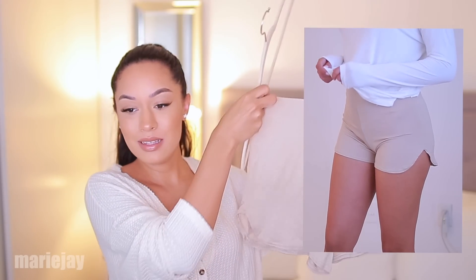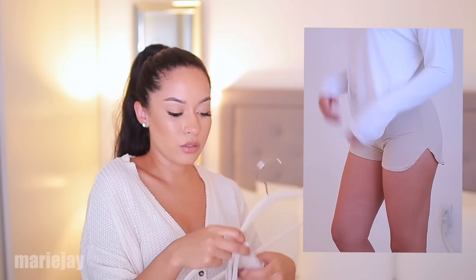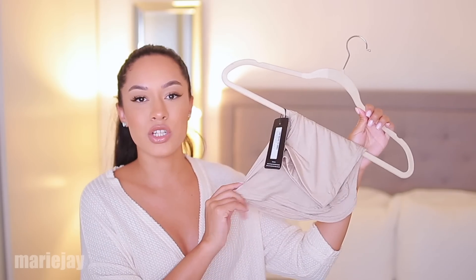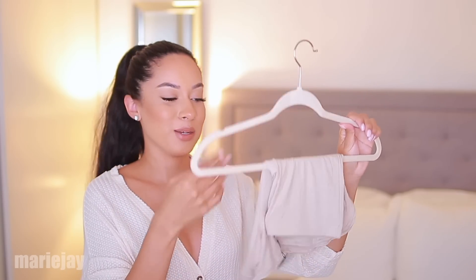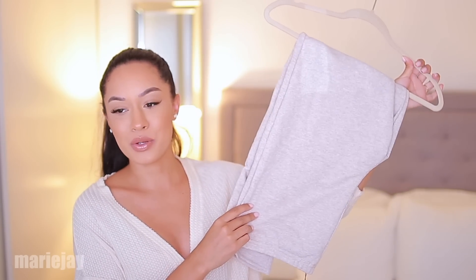These shorts I got mainly to wear to chill in the house. They're very sheer as well, but they're comfortable, thin, and lightweight. You can even wear them out with a loose t-shirt. I mainly wanted to wear these around the house — I don't have cute PJs, so I wanted to get pieces like this that I can wear in the house but still look decent. They're just a plain pair of beige shorts. I love me my neutrals.